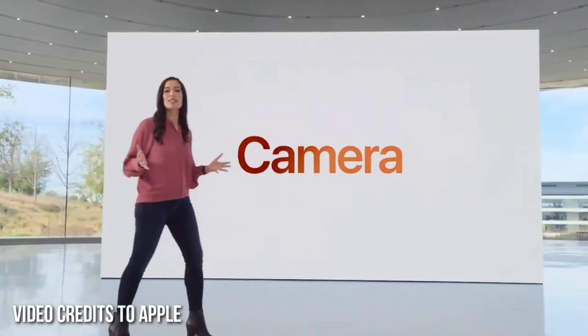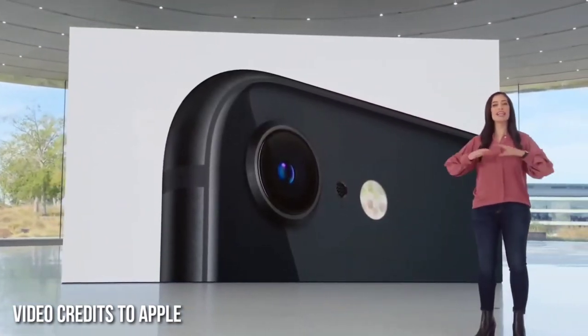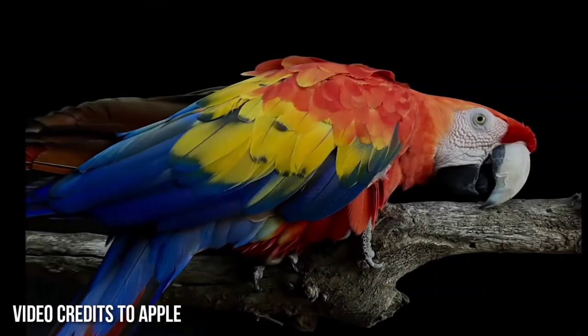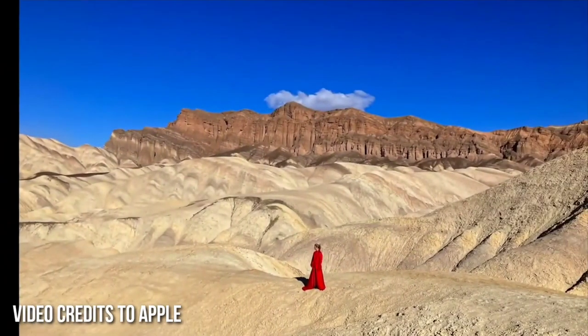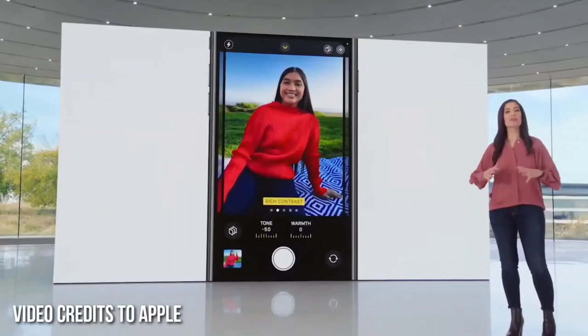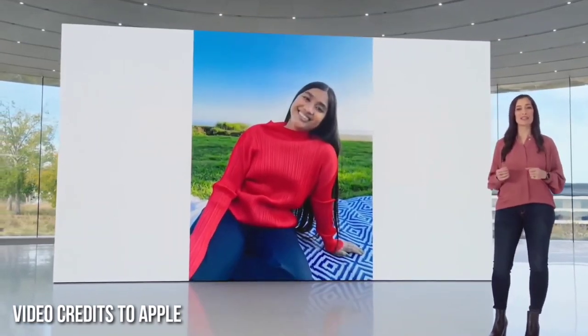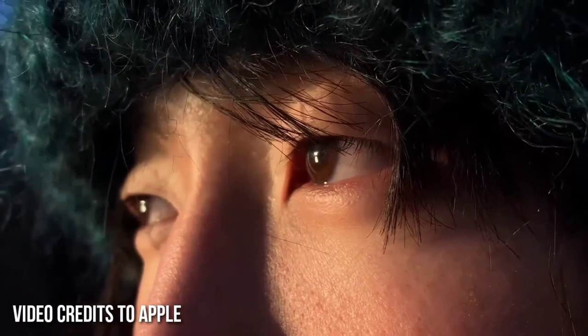iPhone SE also has some of our latest camera innovations. The 12-megapixel camera and A15 Bionic create a new camera system that enables powerful computational photography. Deep Fusion optimizes for texture and detail in every part of the photo. Smart HDR 4 applies individual adjustments for color, contrast, and noise to subjects and the background. Photographic Styles brings your preferred style automatically to the image pipeline during capture while preserving skin tones. The ISP and A15 Bionic improves video quality for truer skin tones and reduced noise, especially in lower light.